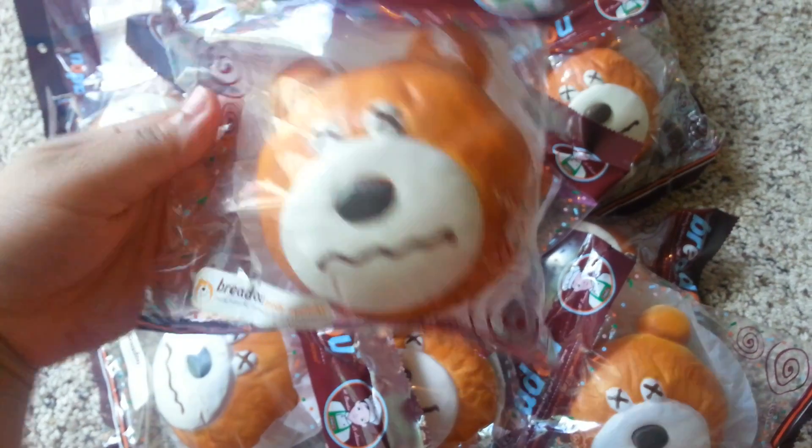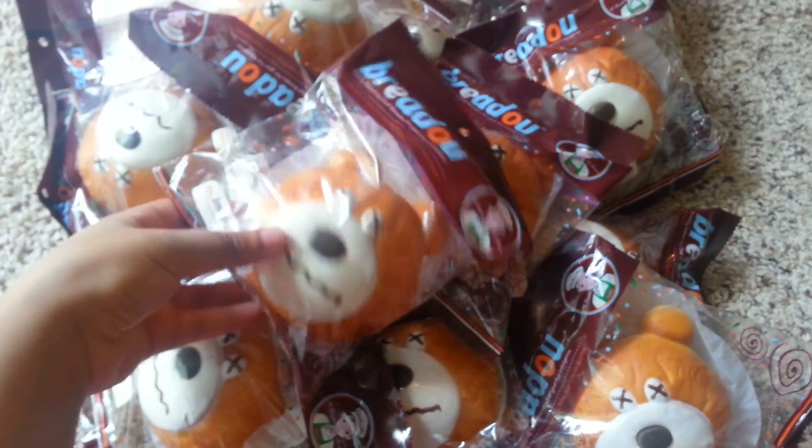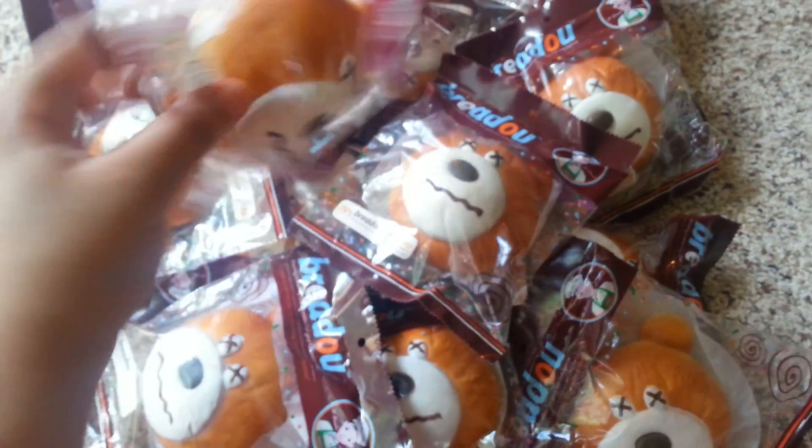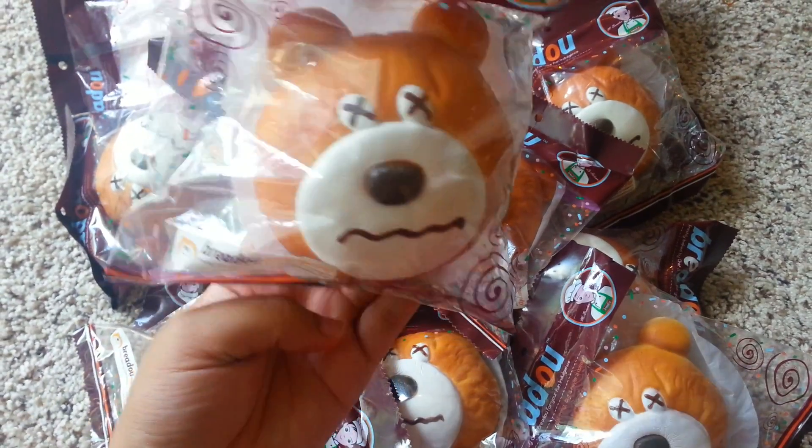I'm not sure when I'll be able to restock on them, because it took over two months just to get this shipment. I actually ordered 50 pieces but they only sent me 16 pieces. So get them while you can — bye bye!